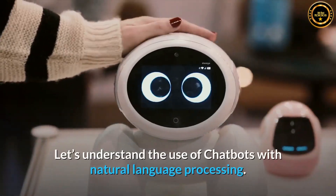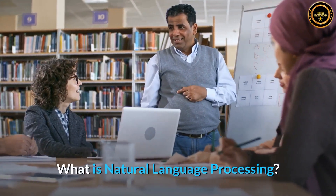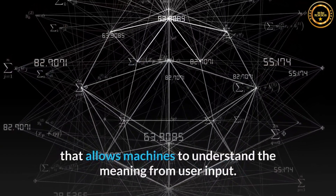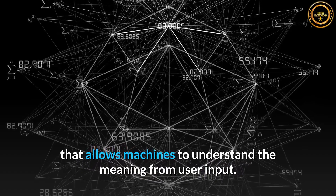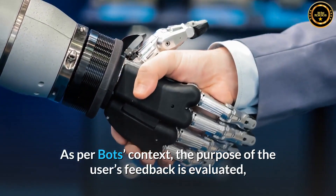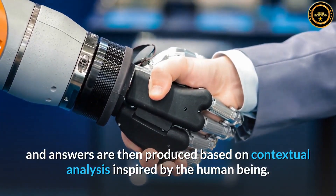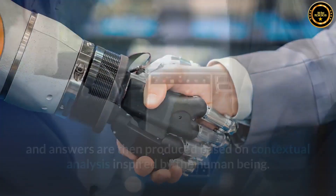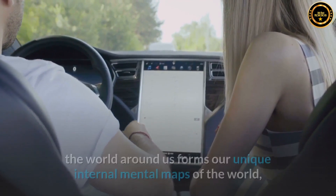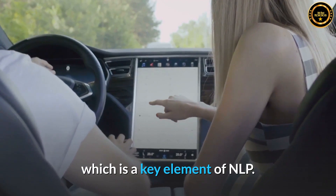Let's understand the use of chatbots with natural language processing. What is natural language processing? Natural language processing, or NLP, is a deep learning-based technique that allows machines to understand the meaning from user input. As per a bot's context, the purpose of the user's feedback is evaluated and answers are then produced based on contextual analysis inspired by human beings. The way we interpret and process knowledge through our five sensory systems forms our unique internal mental maps of the world, which is a key element of NLP.